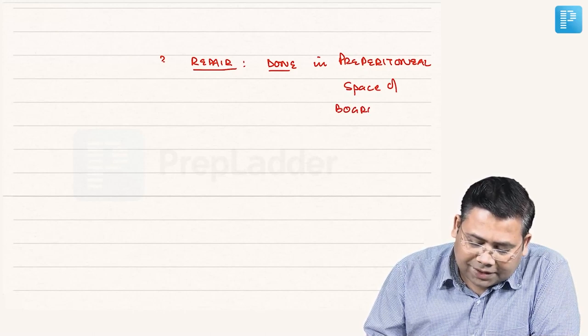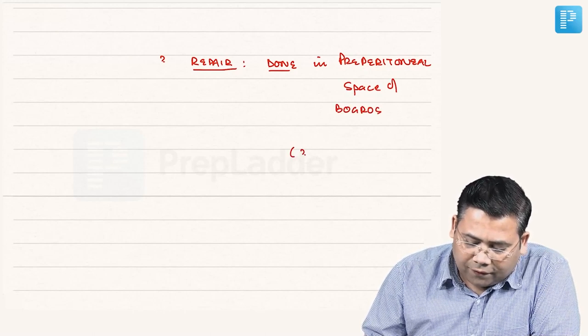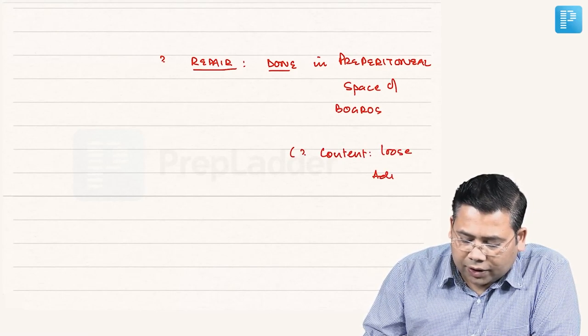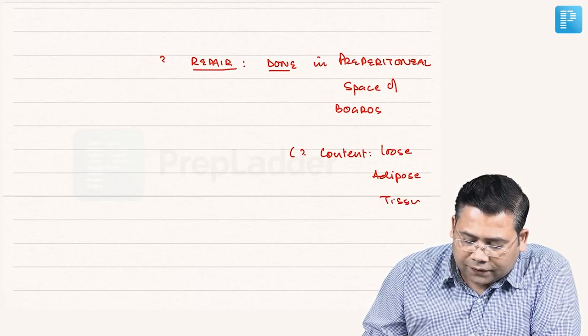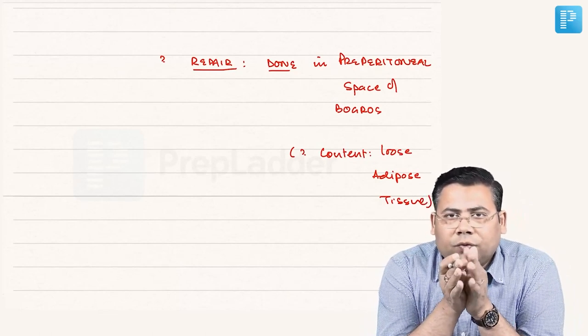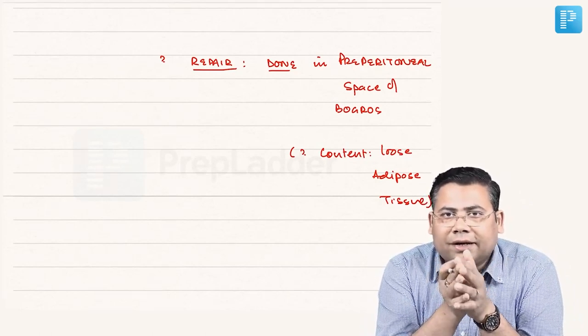This space is strategically very important because the content here is nothing but loose areolar tissue or adipose tissue, and that is why this is ideal for placement of mesh. But you have to dissect out and create this space.